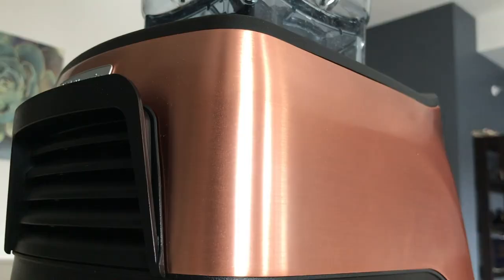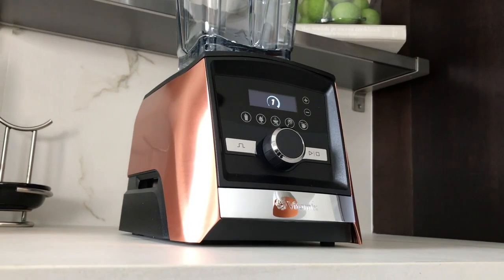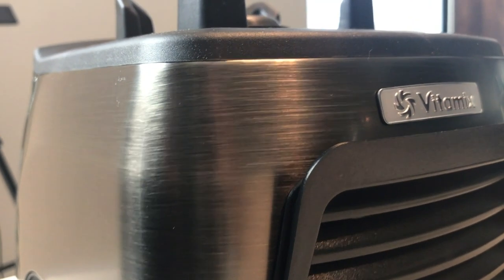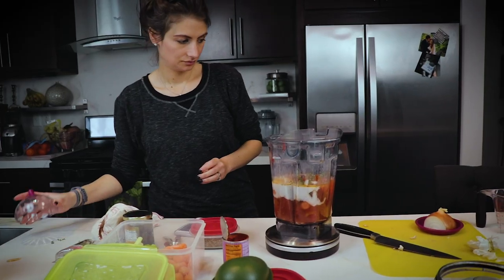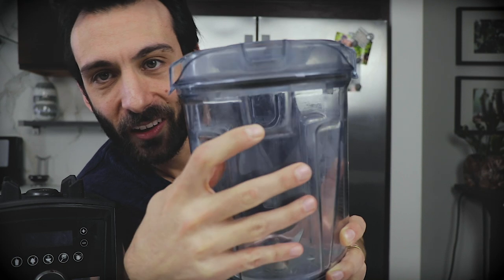If someone took away this machine and put a classic on our counter, here's what I would miss: I'd miss the dial, the ability to use the eight-ounce container, the click of the lid, the look, the timer — the digital count up and count down — and the full integration with the Perfect Blend scale and app.